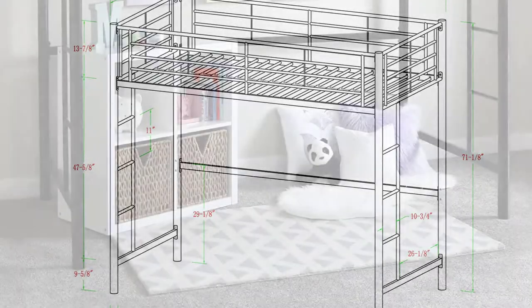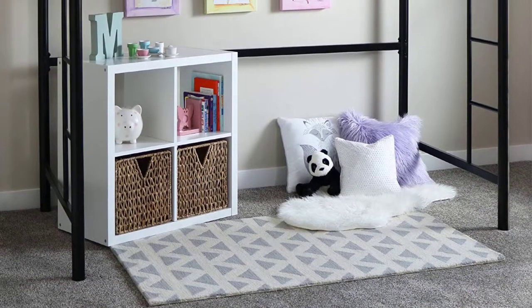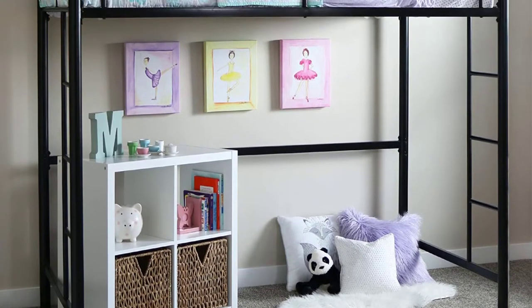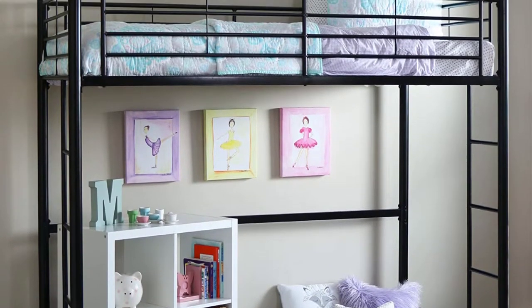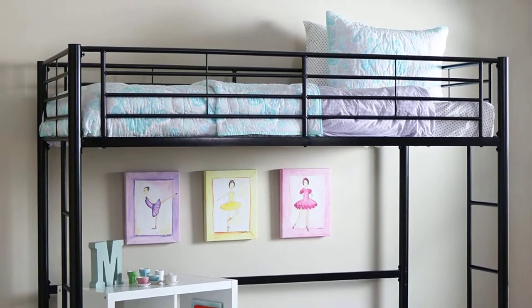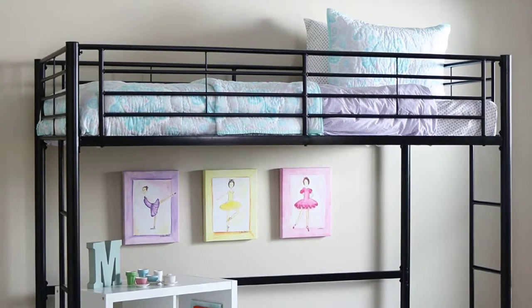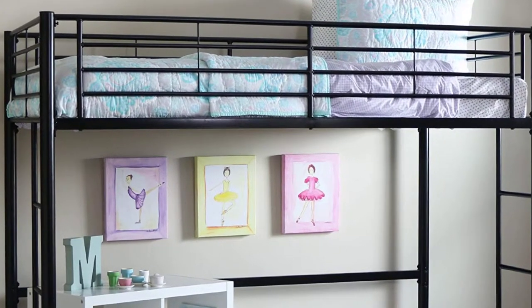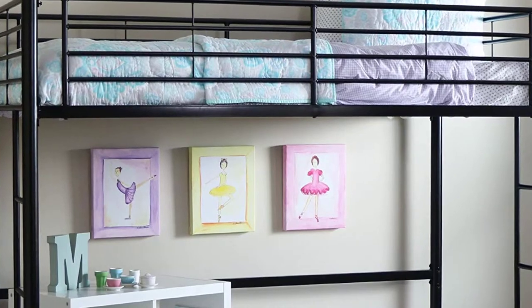Walker Edison is an ideal space-saving twin metal loft bed that works well with small living spaces such as dorm rooms. We love the stylish yet functional design that makes it sturdy for years of climbing. The powder-coated steel frames work pretty well too — you don't have to worry about damage and corrosion down the road.